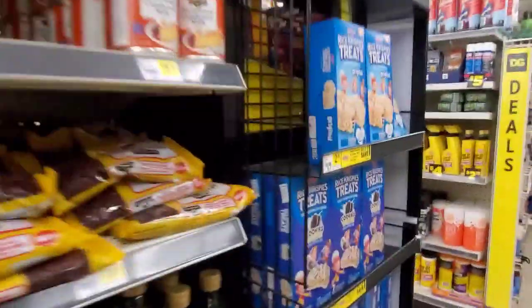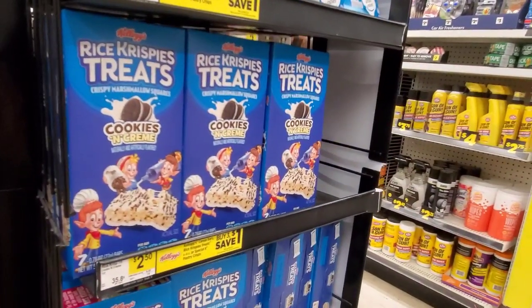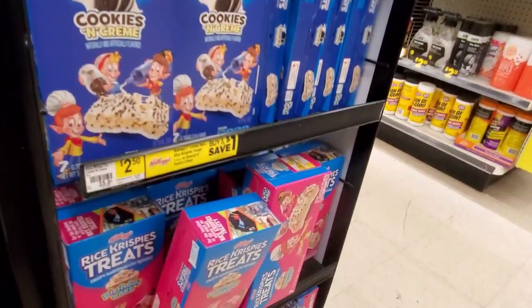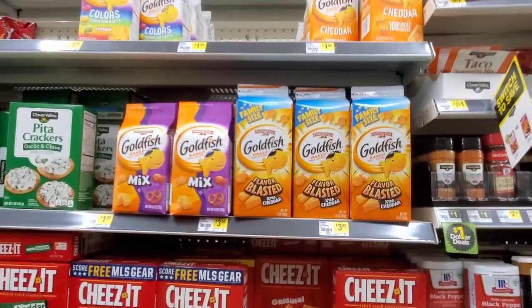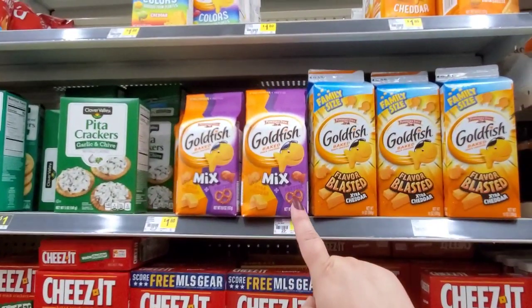Oh, what are these? Rice Krispy Treats — crispy marshmallow squares, cookies and cream, $2.50. Buy $3.00, save $1.00. Oh, they have birthday cake ones too — yum. So they have family size Goldfish for $3.50. The regular size are $1.80 — extra cheddar and pretzel.